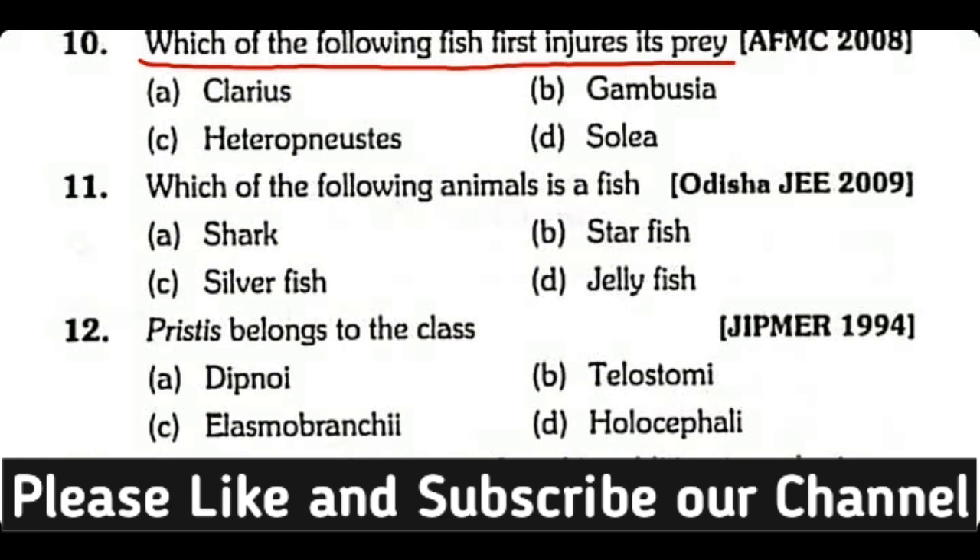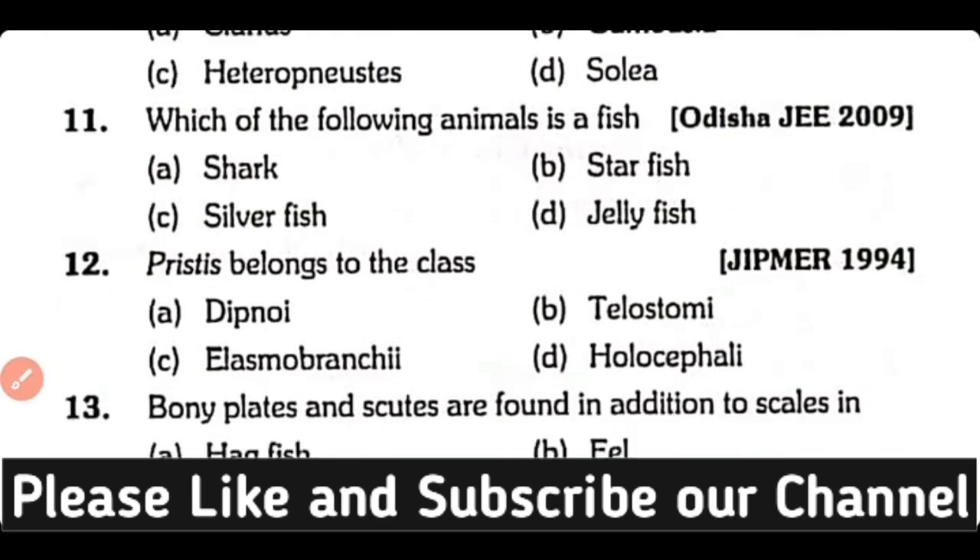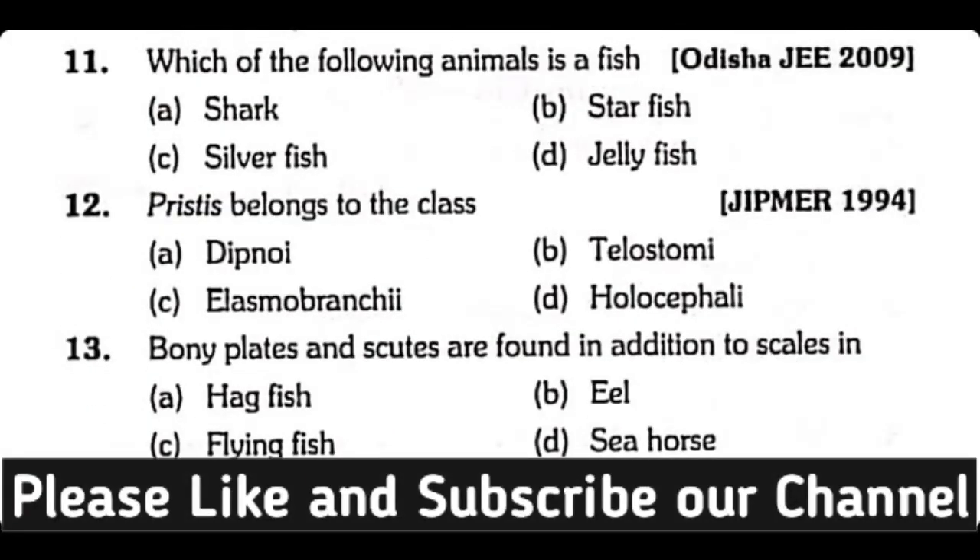Question number ten: Which of the following fish fast-injures its prey — Clarias, Gambusia, Heteropneustes, or Solia? The correct answer is option C. Heteropneustes fish fast-injures its prey.